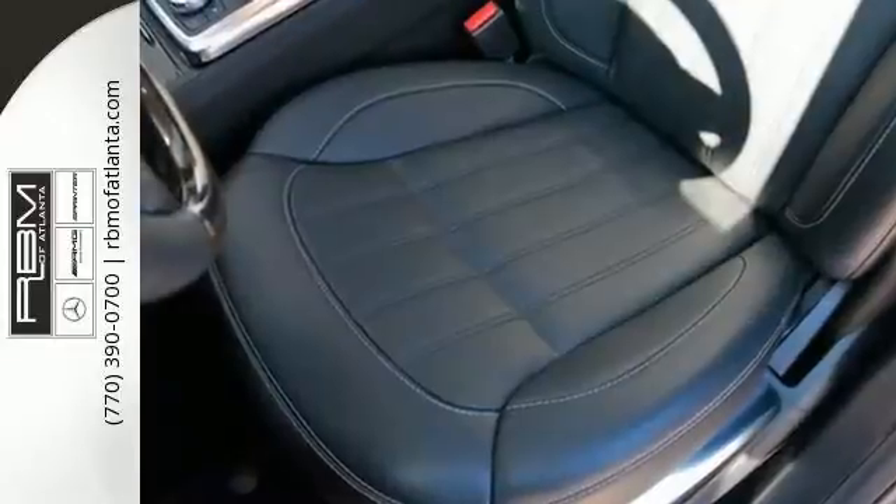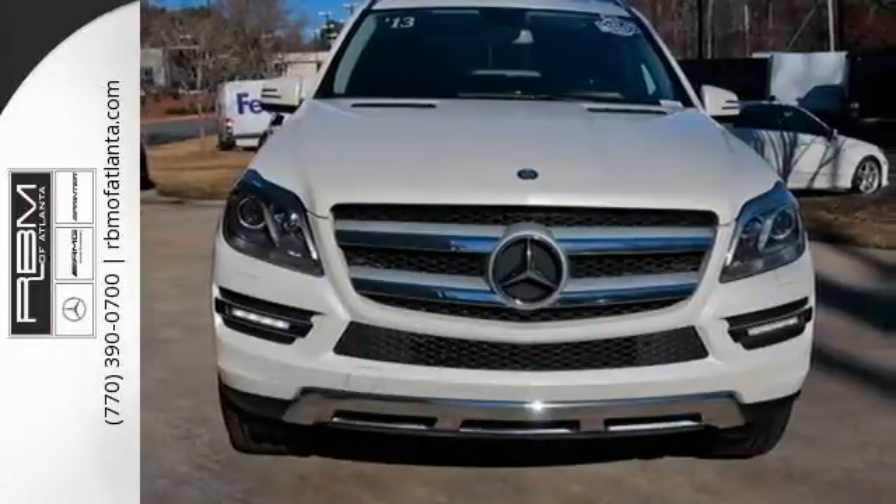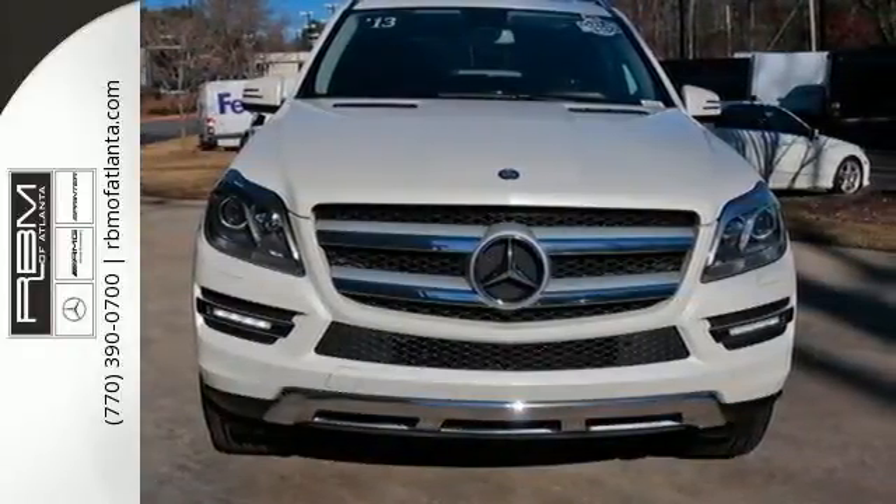All-wheel drive and heated seats, skid plates and a power liftgate, stability and traction control and parking sensors — the perfect blend for your driving needs.